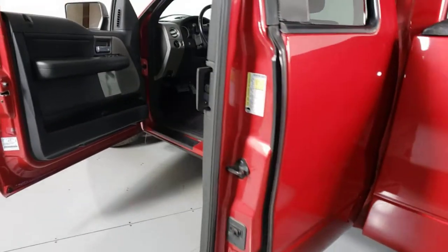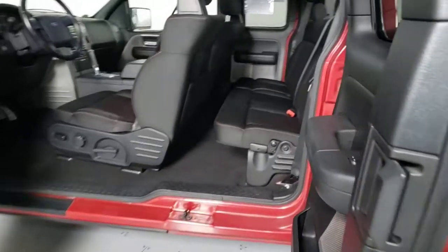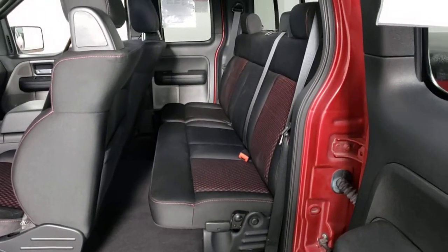Fog lamps, power driver seat, Bluetooth, power windows, four-wheel disc brakes, power steering.